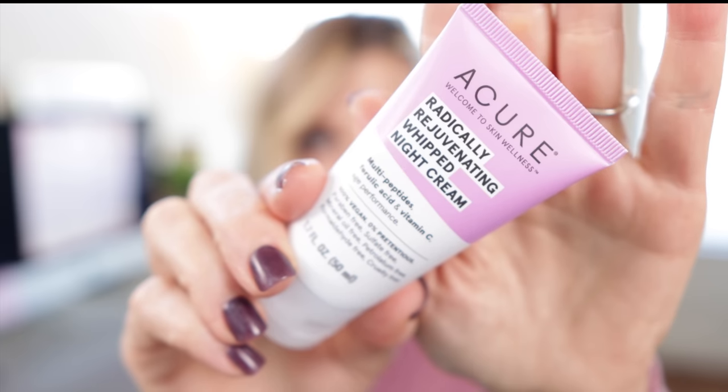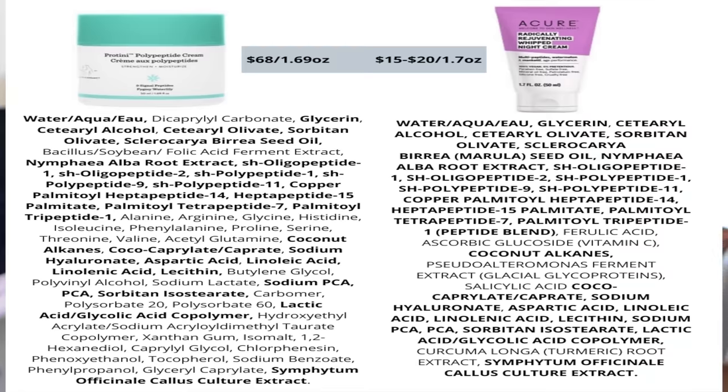You can get A-Cure at Target, at Whole Foods, or of course order it online. It runs between fifteen and twenty dollars depending on where you buy it, whereas the Protini is sixty-eight dollars. When I put the ingredient decks up, I want you to look closely — all of the ingredients that are identical between the two products are in bold.